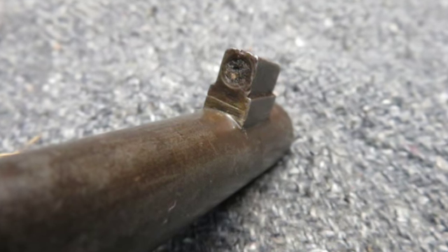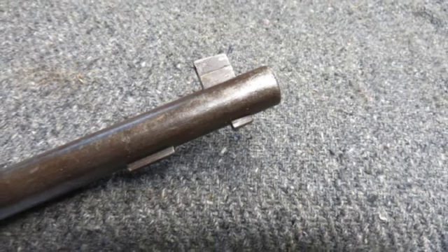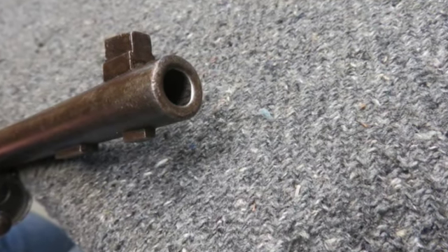It's complete with the correct original leather sling. This is a nice 1907 Berthier rifle for your collection. Don't forget to hit the subscribe button so you don't miss out on any of our upcoming auctions.